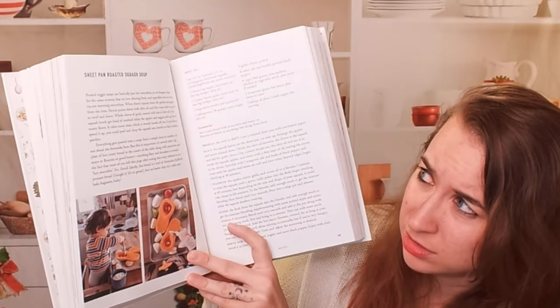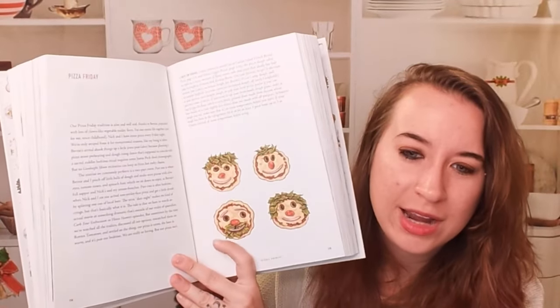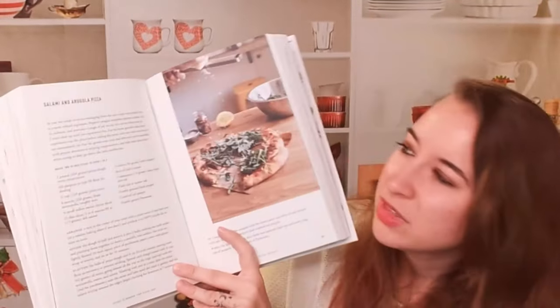Here's sheet pan roasted squash soup — cute. Pizza Friday. So different shapes and faces you can put on your pasta, especially if there are kids around. Salami and arugula pasta — that is also another classic. So yeah, there's not just eggs in here.